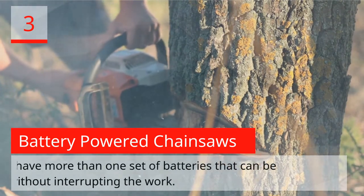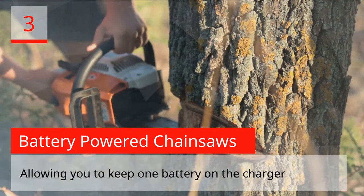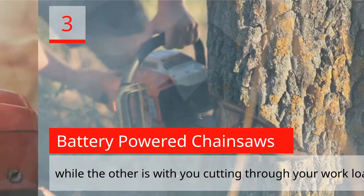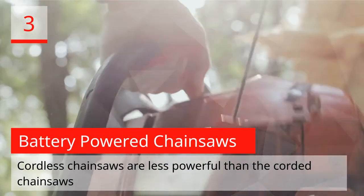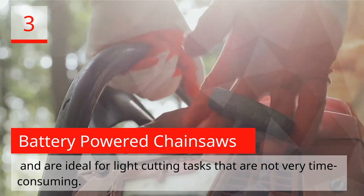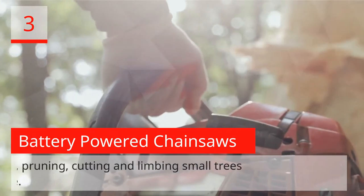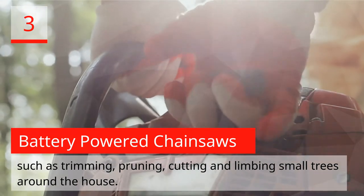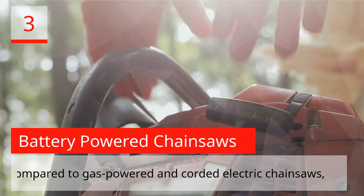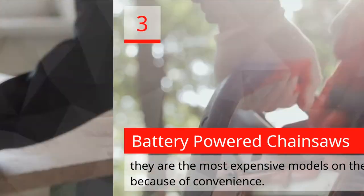This problem can be averted if you have more than one set of batteries, allowing you to keep one battery on the charger while the other is in use cutting through your workload. Cordless chainsaws are less powerful than corded chainsaws and are ideal for light cutting tasks. They are typically used for lighter activities such as trimming, pruning, and limbing small trees around the house. Though less powerful, cordless chainsaws are the most expensive models on the market because of their convenience.